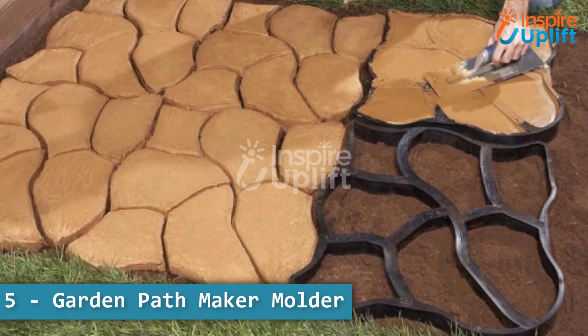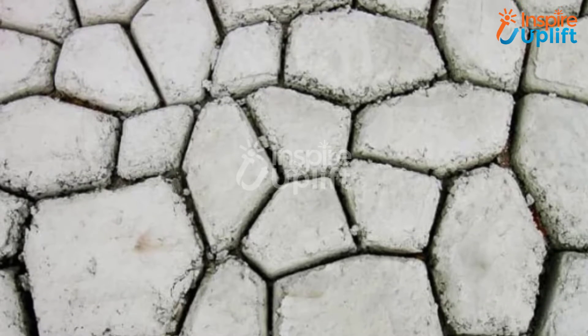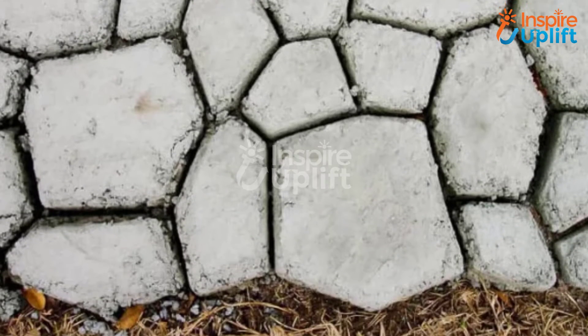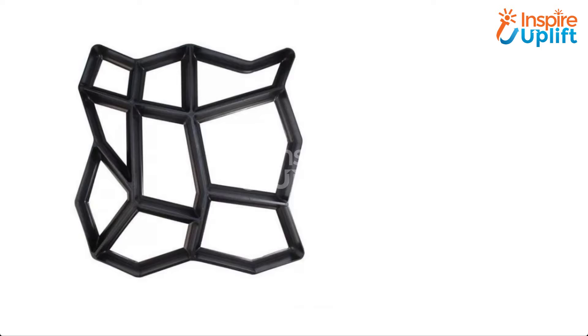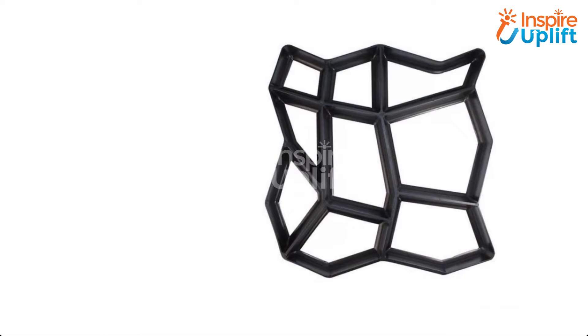At number 5 we have garden pathmaker molder. Want to create a killer garden entrance that gets noticed instantly in your neighborhood? Do it with this garden pathmaker that will give your lawn a unique and cemented pathway. An easy and convenient way of upgrading your garden.